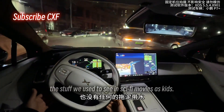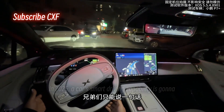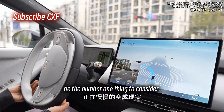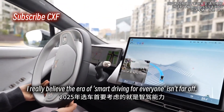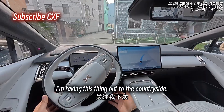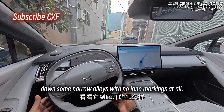All I can say is, the stuff we used to see in sci-fi movies as kids is slowly becoming reality. In 2025, I really believe the era of smart driving for everyone isn't far off. Follow for more — and next time, I'm taking this thing out to the countryside, down some narrow alleys with no lane markings at all.